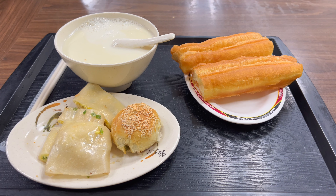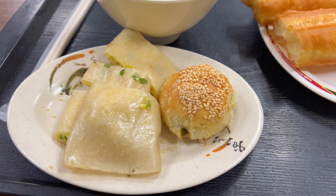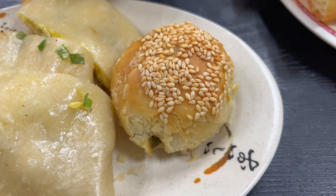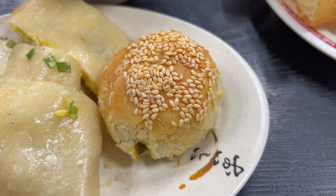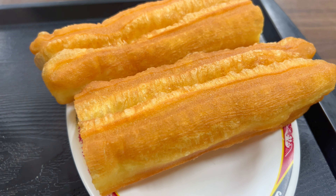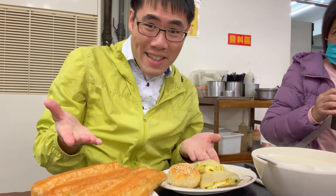So I got all of this for 100 NT. This is the Dan Bing, which is the egg pancake. Sesame with a black scallion on the menu. And the You Tiao, which is fried dough. And the hot soy milk, dojiang. All this stuff looks great — it's amazing.